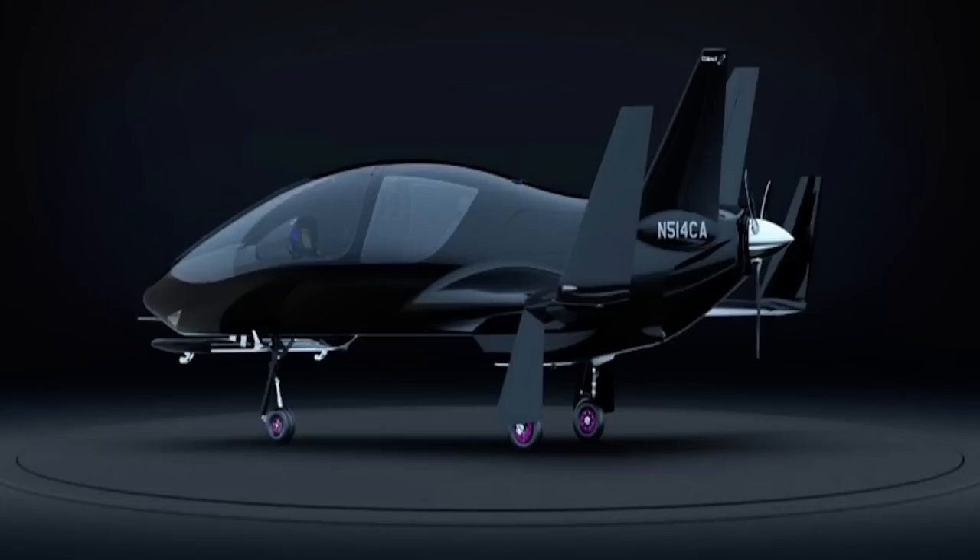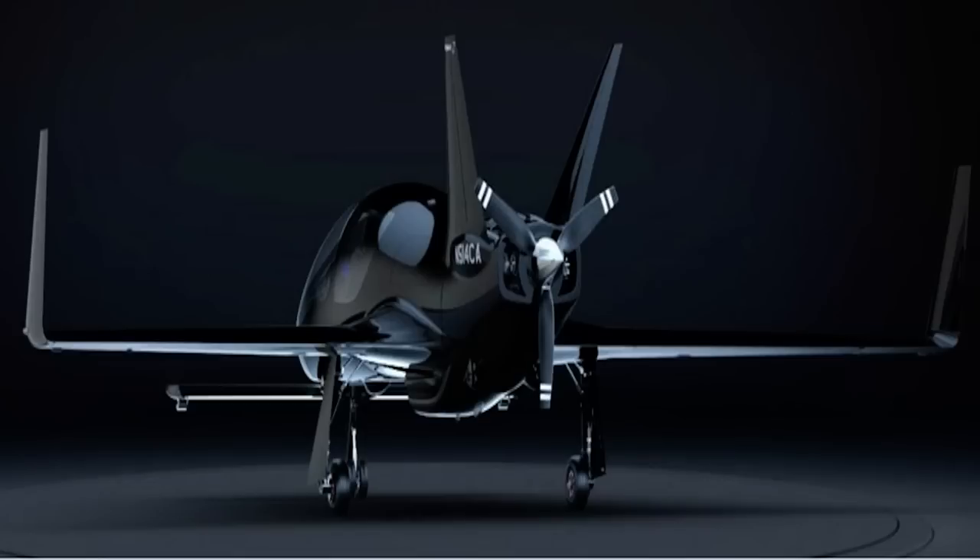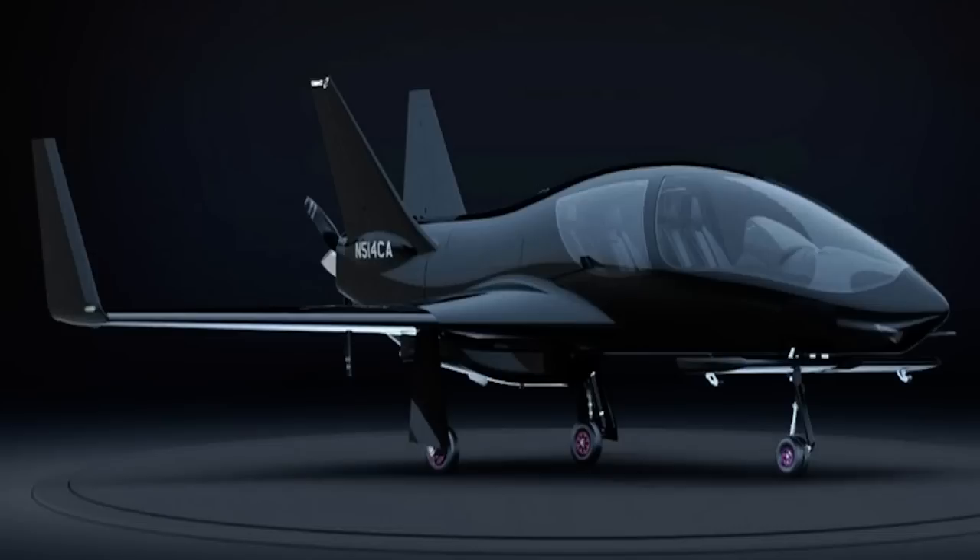Also claimed to have the largest single piece canopy in the world, the Valkyrie's enormous forward tilting glasshouse cabin not only provides access to the leather appointed interior, it also provides a 320 degree view for the pilot and passengers alike. Decked out with a huge array of modern electronic displays on the dashboard, there is also a specific space for an iPad.